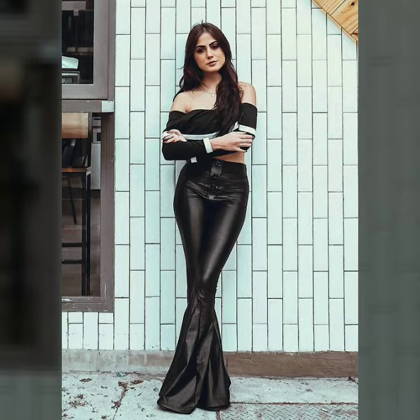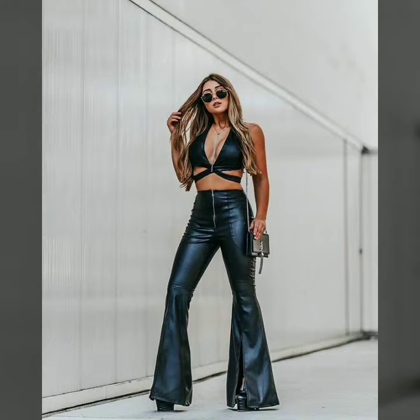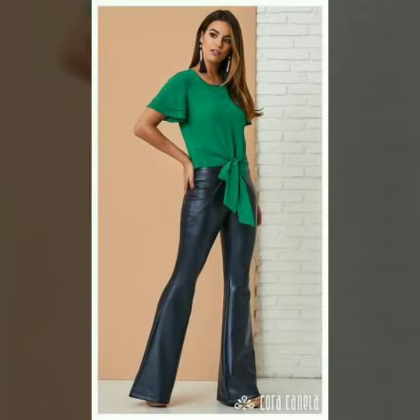All these designs are very stylish and trendy. I must suggest you to watch this video till the end. Our channel is all about Western fashion. Here you will see Western dresses and shoes designs.